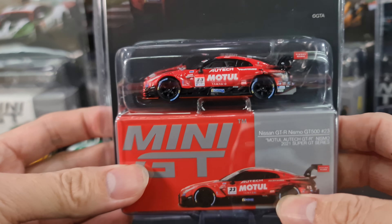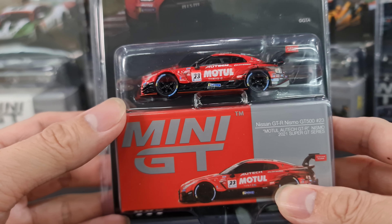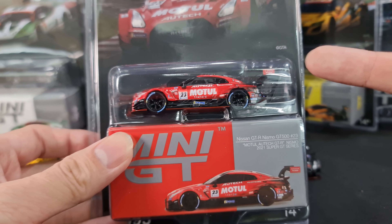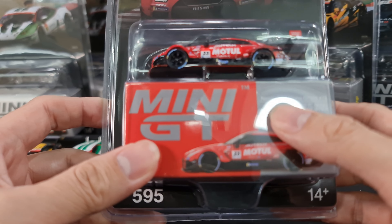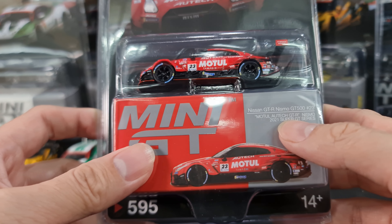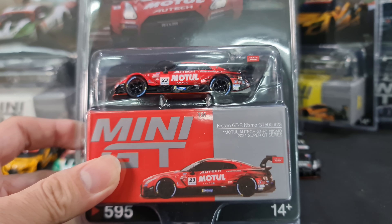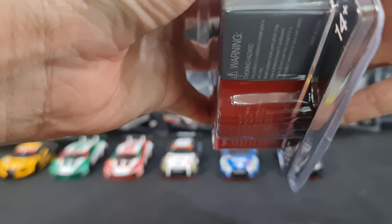During pre-order, I thought the photos looked like a flat red - I made an assumption it was going to look like the Liberty Walk flat red and flat black. But now that it's in my hands, it's not flat at all. Nissan GTR Nismo GT500 number 23, Motul Autech GTR Nismo 2021 Super GT series.